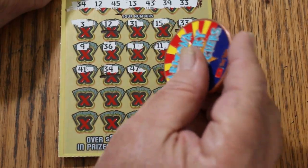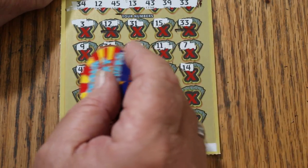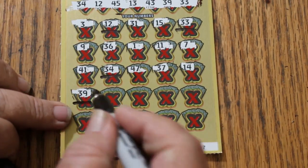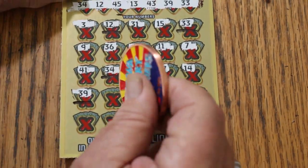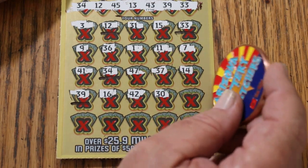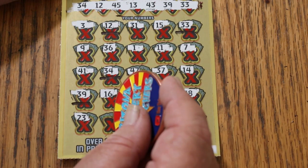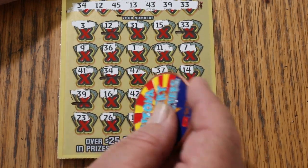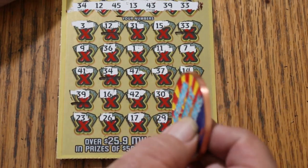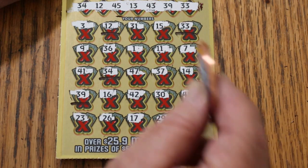That's three. Forty-seven, 37, 14, 39 — and another match. Forty-eight. Sixteen, 42, 30, 48, 23, 26, 17, 29, and 40 in the corner. So we have one, two, three... four matches, four matches.